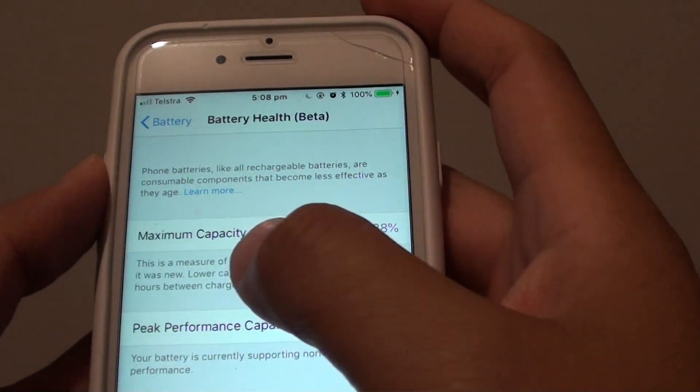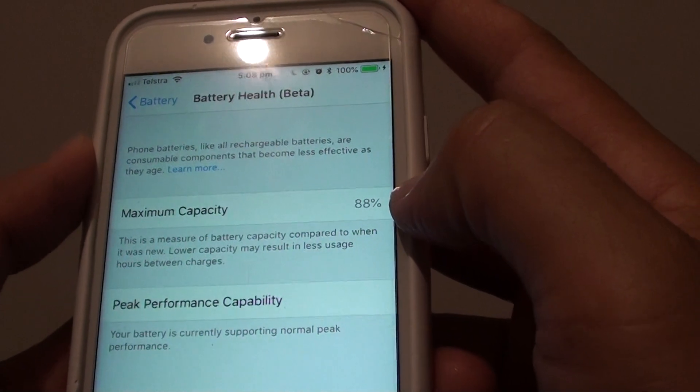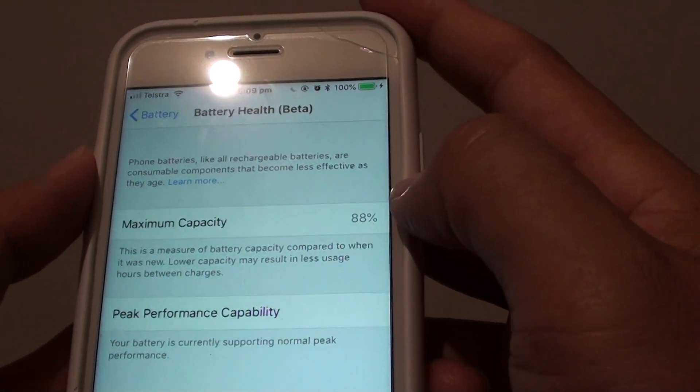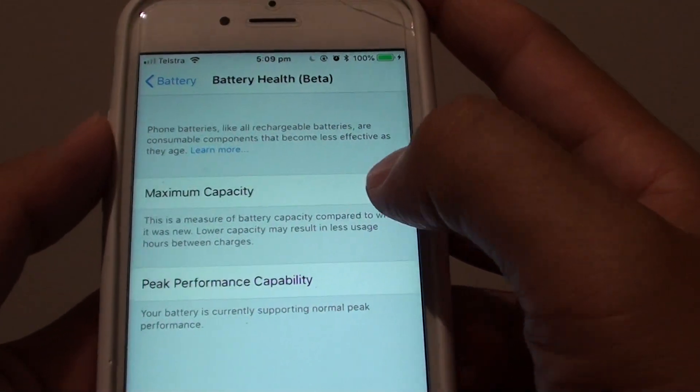As you can see, the maximum capacity shown here is 88%. That means I can still have a very good charge on this phone and use it throughout the day with this amount of capacity.